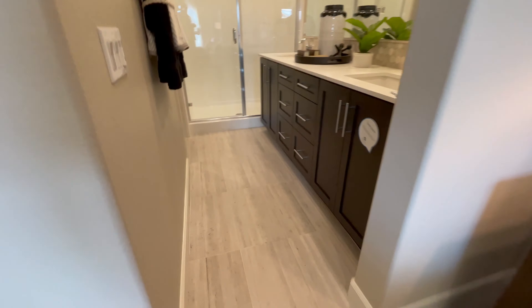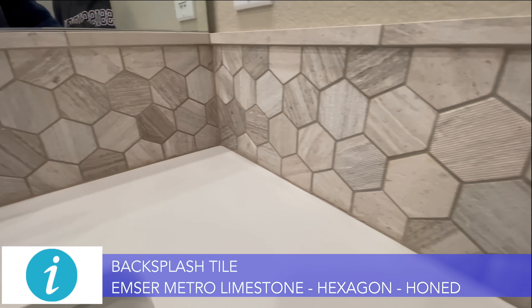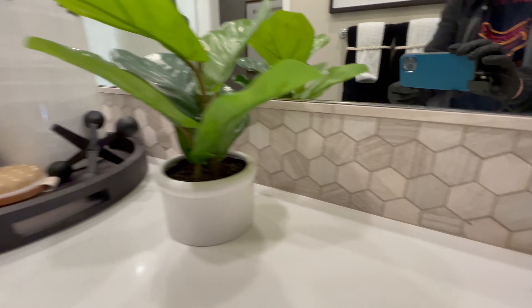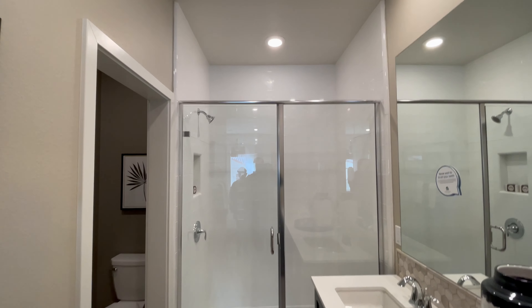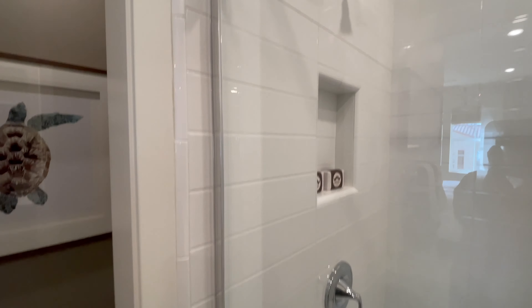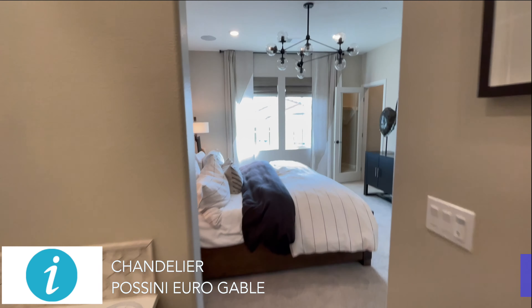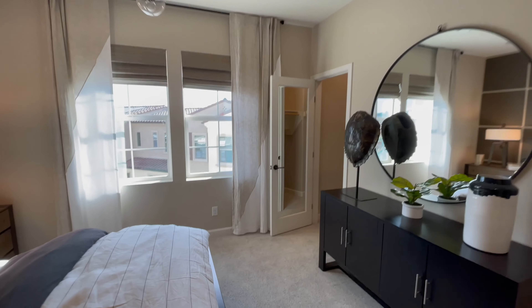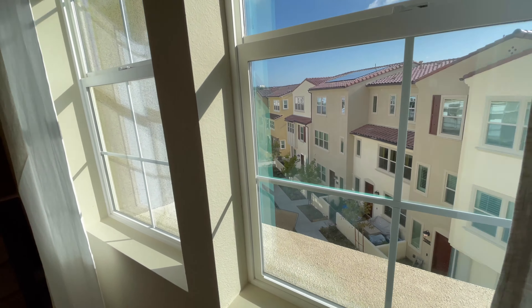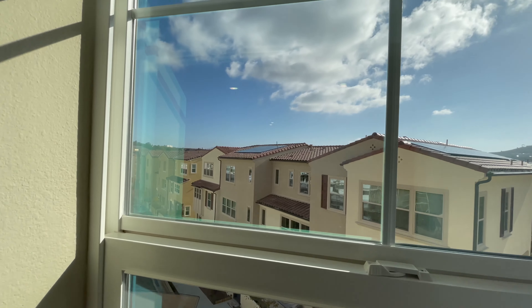Then we'll go into the ensuite. Check out these floors — they've got a character to them. Beautiful. Double vanity. Got that honeycomb backsplash tile — just love these decorator items. And there they did the full tile — it's not just a built-in, it's real tile. Nice little inset too. And you got a little floor closet right here. Let's have a little look at the window — you can kind of see the walking path between the units. Looks like it's going to be pretty when it's all done.